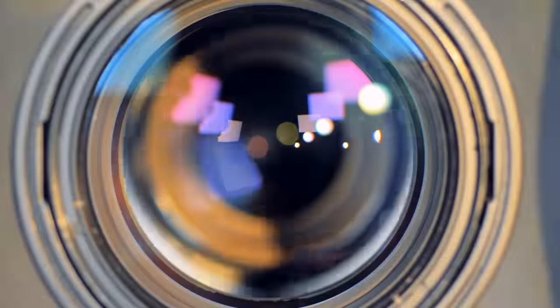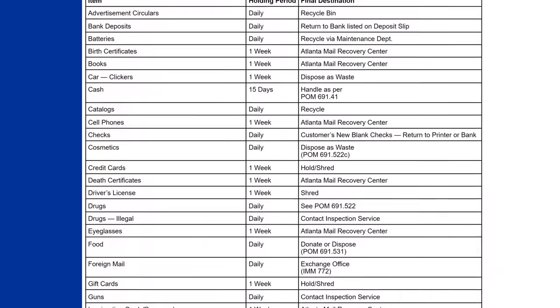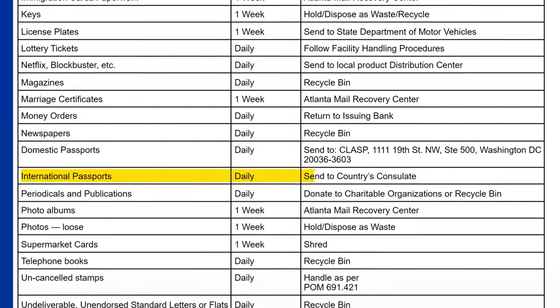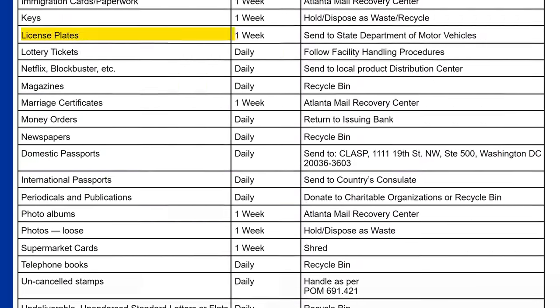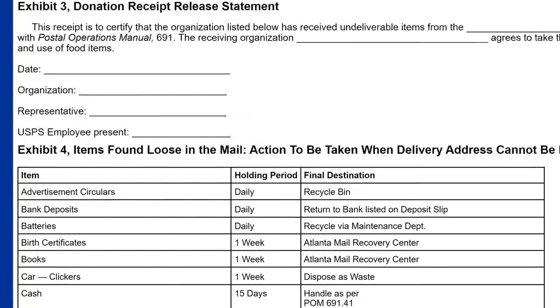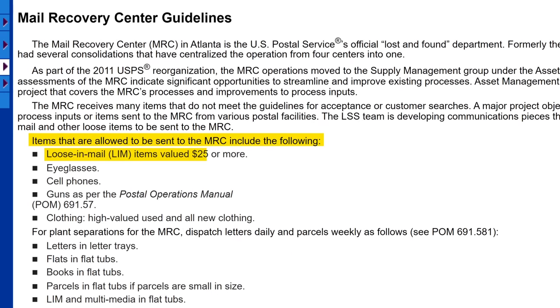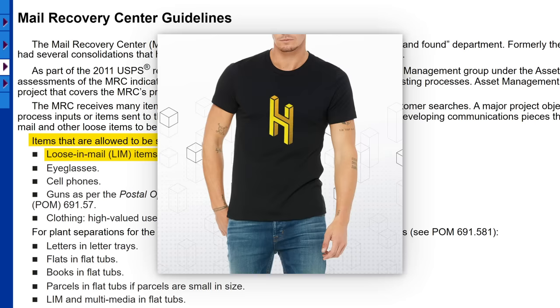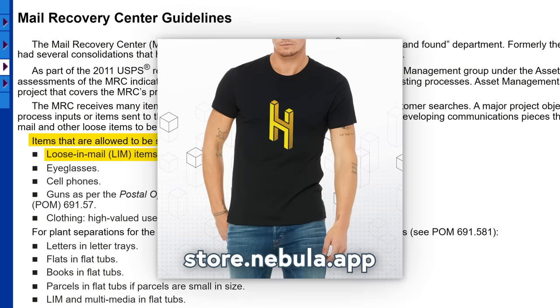Once they scan the item, it gets dealt with according to this chart. Credit cards are held for a week, then shredded. International passports are immediately sent to the relevant country's consulate, and license plates are held for a week, then sent to the state DMV. Generally, if the item appears to be something worth less than $25—like, for example, this reasonably-priced half-as-interesting t-shirt available now at store.nemula.app—they toss it in the trash.